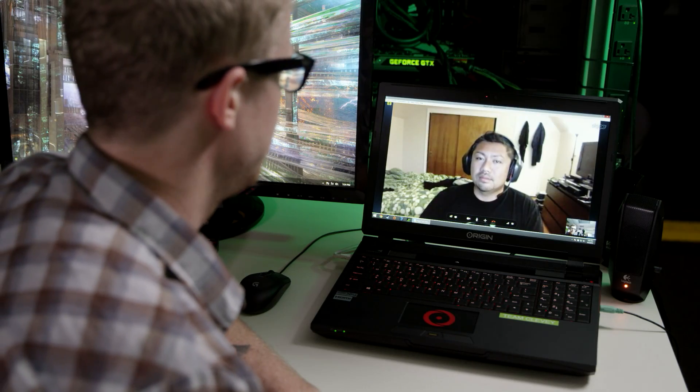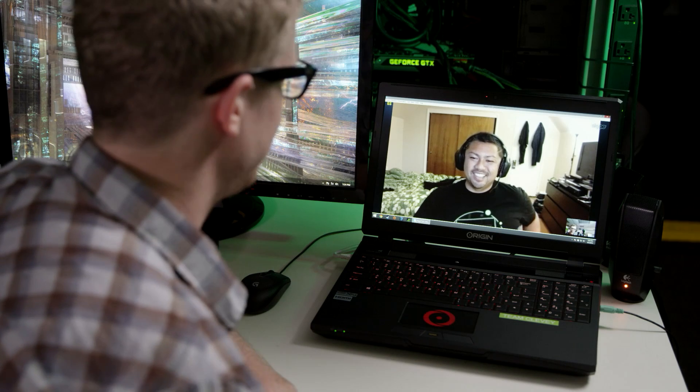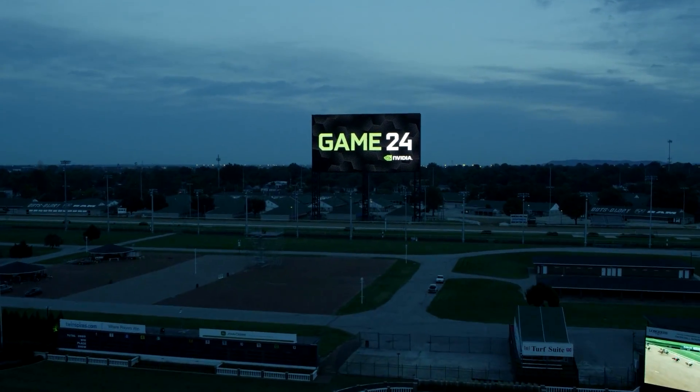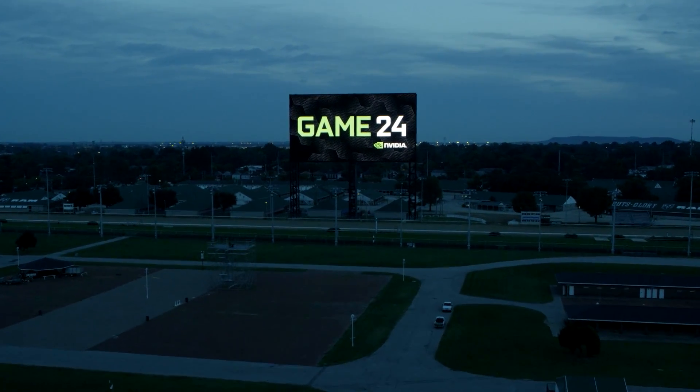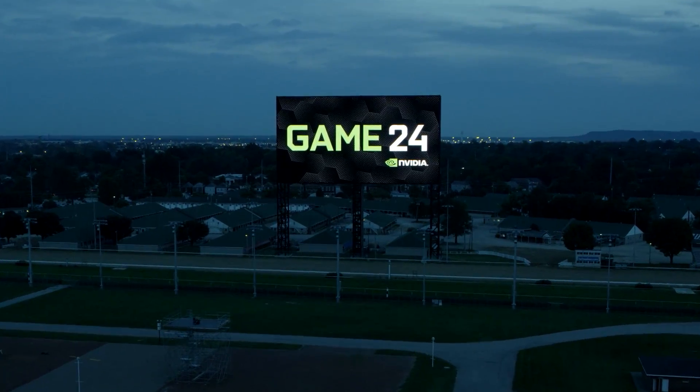Justin. Originally this started out as, hey, can you take Monday, Tuesday, and Wednesday off of work? And I said sure, because I love this, right? Big fanboy. You know nothing about this, but you're still ready to come with GeForce on an epic adventure. And then he says, so we're going to fly you out somewhere, but we can't tell you where, but it's going to be a lot of fun. We got two out of two, so we're going to take these nerds to Churchill Downs to play on a screen that has more real estate than 5,000 30-inch displays combined, and they're going to compete against each other for a chance to win an ultimate 4K gaming rig.